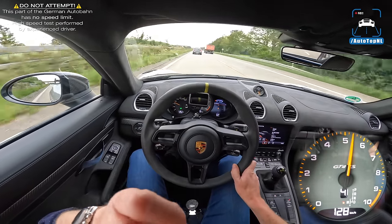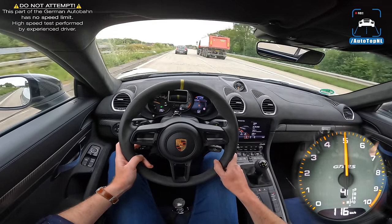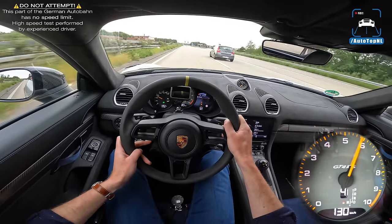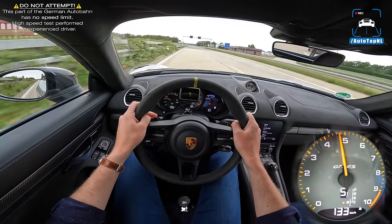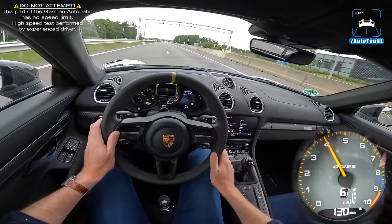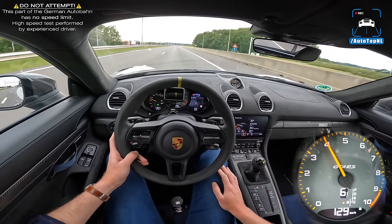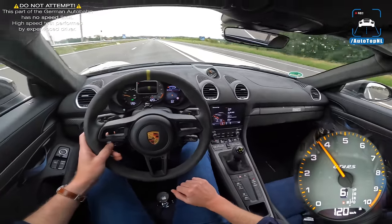That is freaking intense — that's one of the most intense cars I've ever driven. And that PDK is so quick. Oh, this is one crazy car. 23 seconds faster around the Nürburgring than a GT4 — how crazy is that?